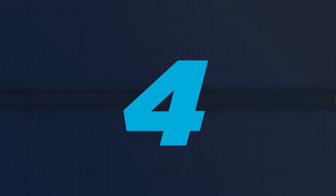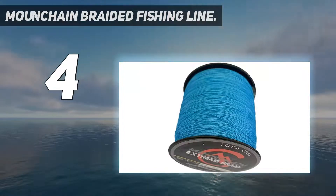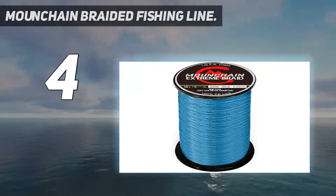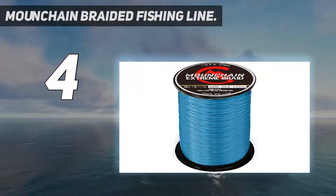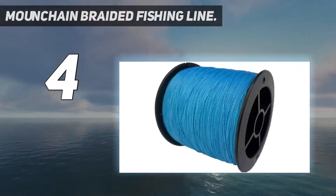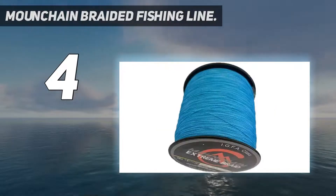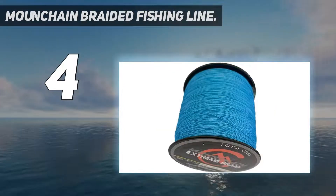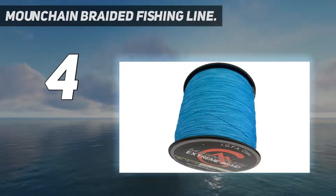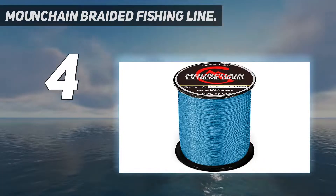Coming in at number 4: Mound Chain Braided Fishing Line. Braided fishing lines are designed for durability and strength, typically having a smaller diameter than either monofilament or fluorocarbon lines of the same strength. This smaller diameter allows you to spool more fishing line onto your reel, so you can easily go after fish at depths that exceed 1,000 yards. This braided fishing line comes in a braid of 4 strands or 8 strands, with the 8-strand option being more resistant to abrasion and heavy strikes.